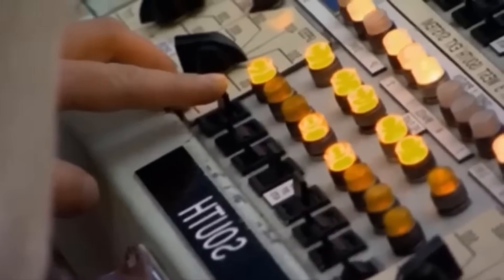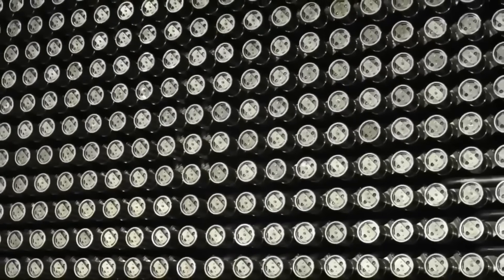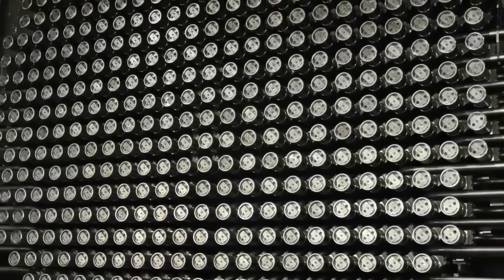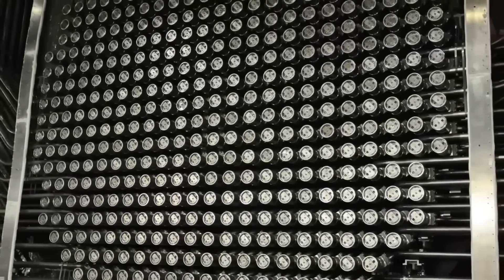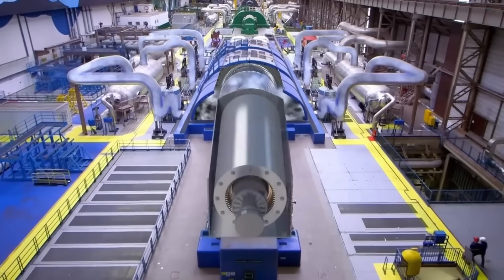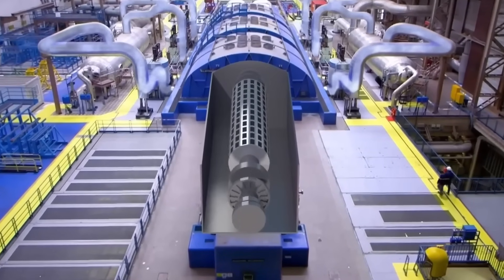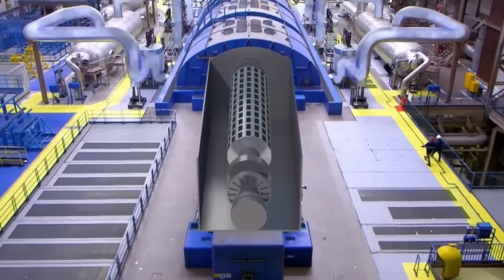Inside, eight powerful CANDU-type reactors operate, a Canadian design renowned for its efficiency and reliability. Each reactor can produce more than 750 megawatts of electricity, enough to supply millions of people. In total, the plant produces nearly 6,400 megawatts, about 30 percent of all the electricity consumed in Ontario.